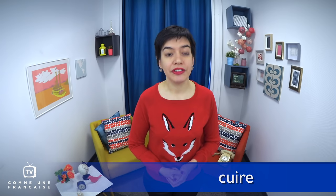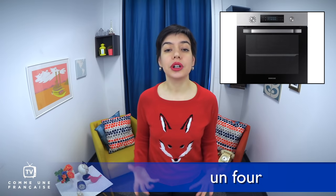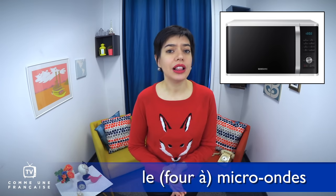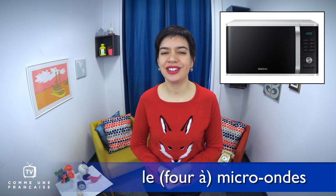For la cuisson — cooking — we mostly use un four, an oven, or une poêle, a pan, or une casserole. From time to time, le four à micro-ondes as well — le four à micro-ondes, the microwave oven — but that's not as common. And now, let's get to the dishes.